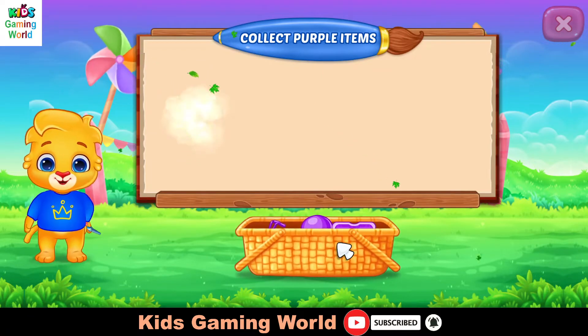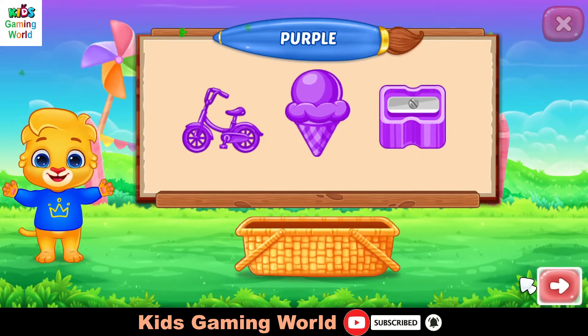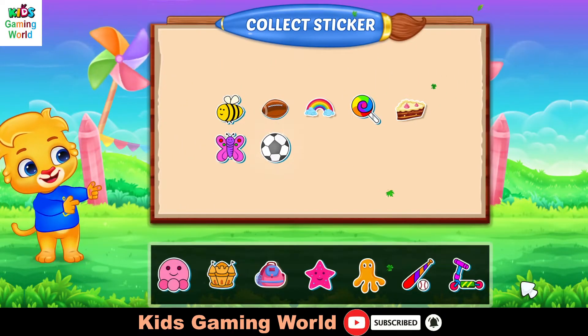Woohoo! Blue! Blue! Purple! Pick a sticker!